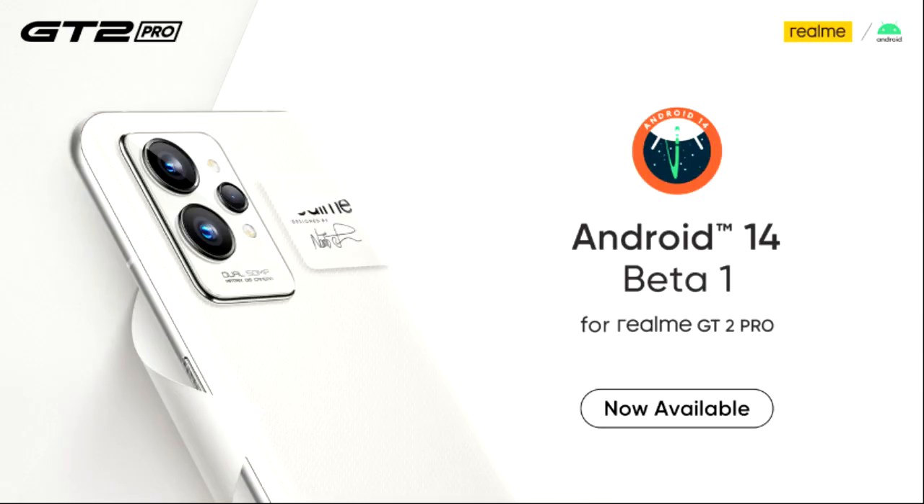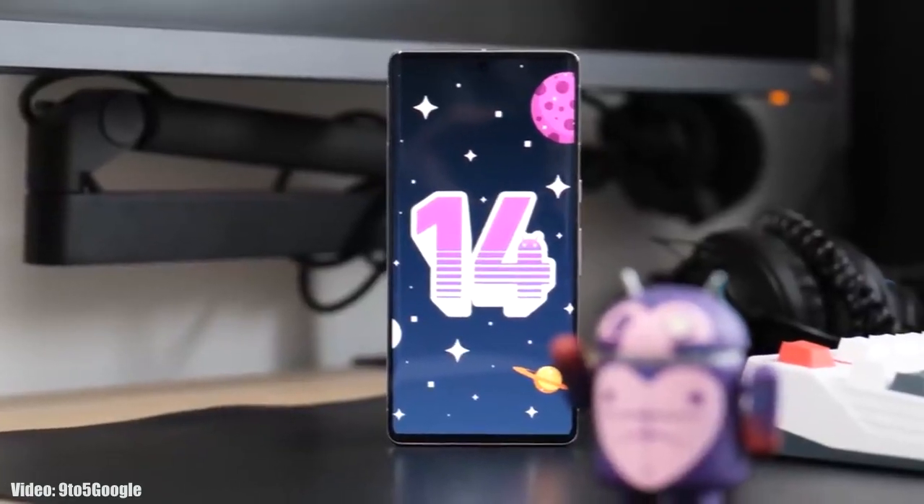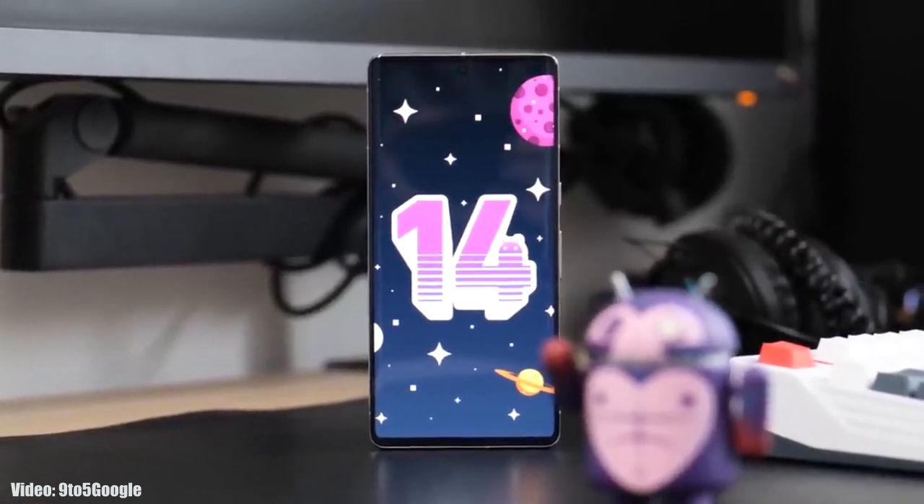Right now, Realme has opened the Android 14 beta program, but that is just for the Realme GT2 Pro. Google has also released the fourth beta of Android 14, which gives us a first look at Android 14 and the features it brings.